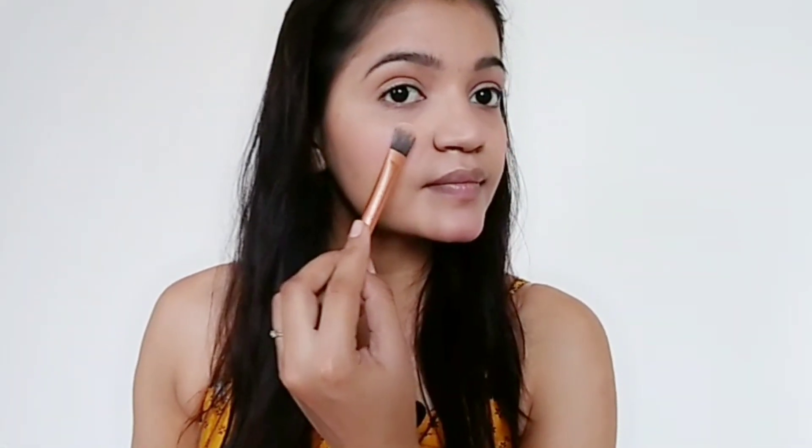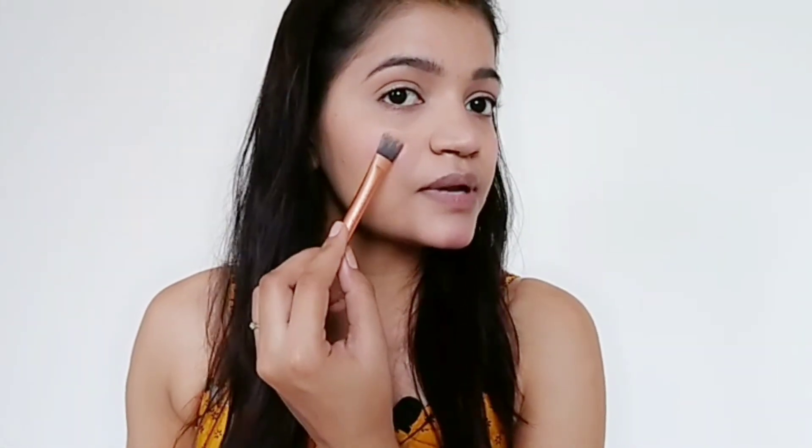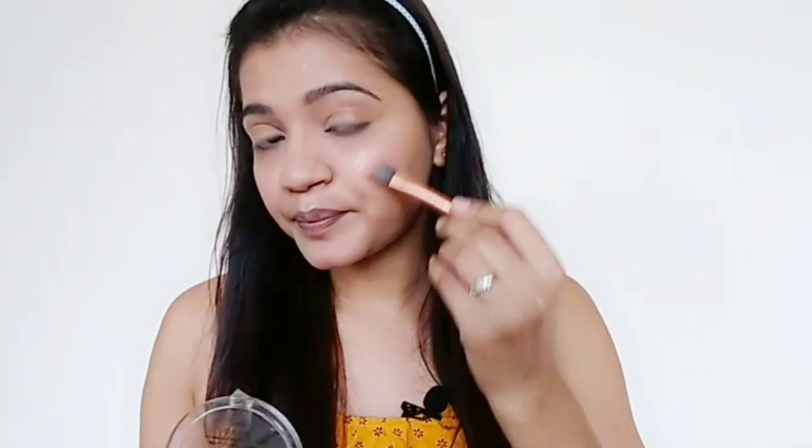After blush, I'll be using highlighter. For this I'm using the Maybelline Master Chrome Metallic Highlighter in the shade Molten Rose Gold. I'm just applying it on the highest points of my face.